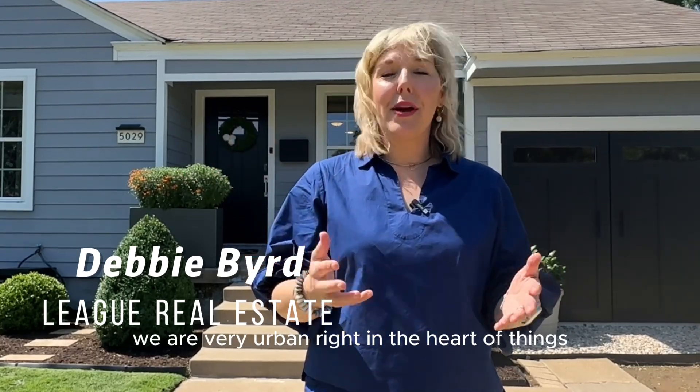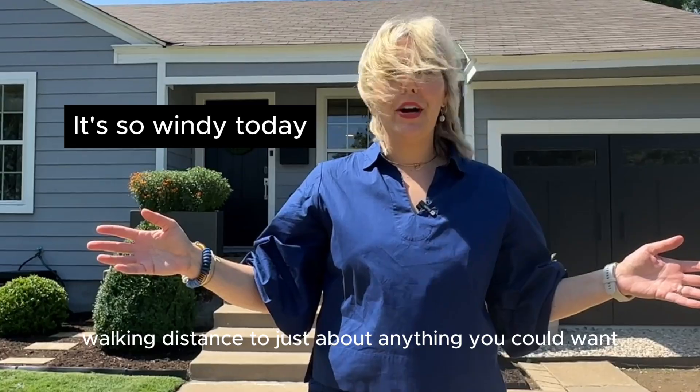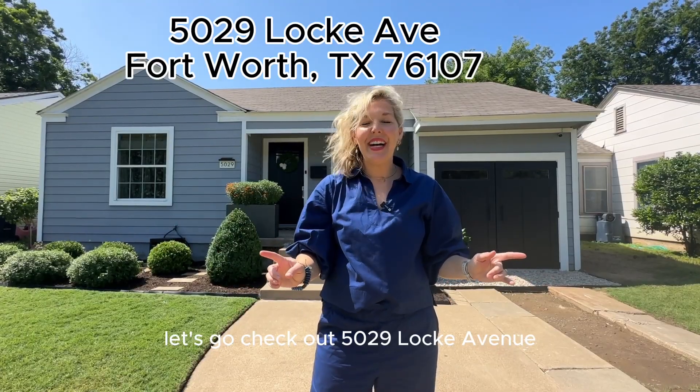We are very urban, right in the heart of things, walking distance to just about anything you could want. Let's go check out 5029 Locke Avenue.